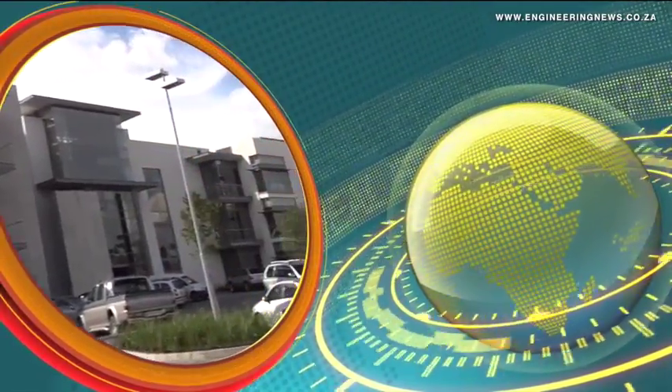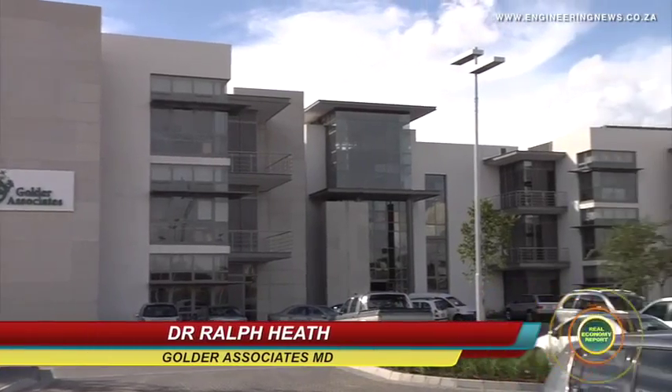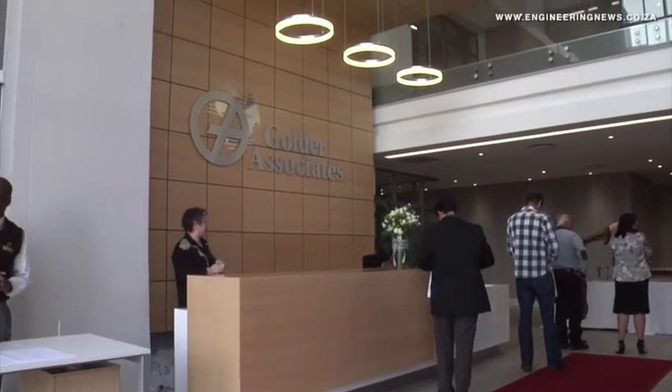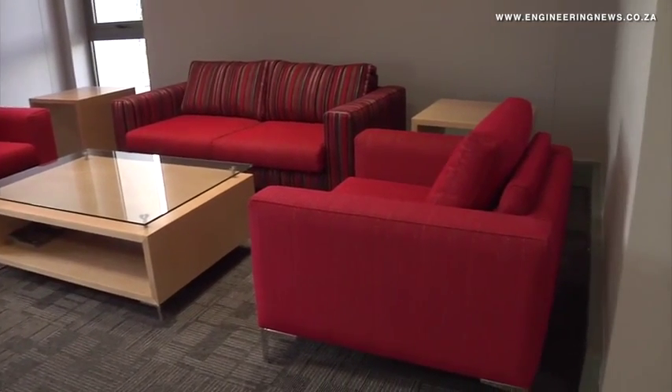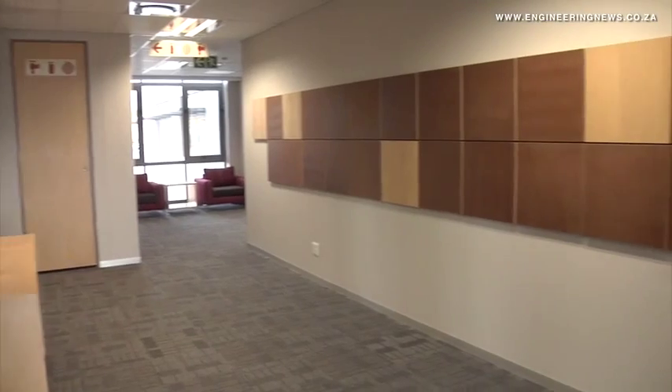Consulting firm Golda Associates launched its new building in Midrand, where MD Dr Ralph Heath stated that the new building represented a shift towards a refocused collaboration for Golda and its partners. The company had previously operated from five different buildings in Johannesburg, and it was important to amalgamate staff for integration and innovation. Face-to-face interaction has had a huge impact on getting to know each other better and being able to walk across the room to speak to someone about engineering solutions.